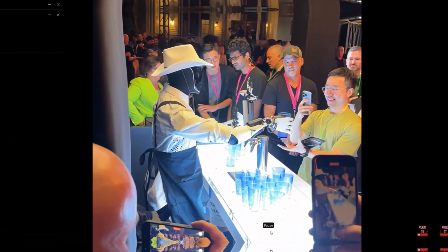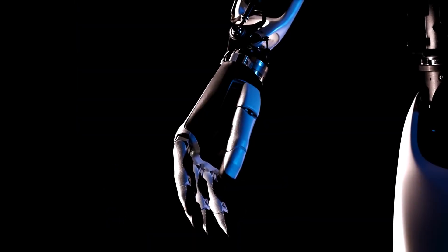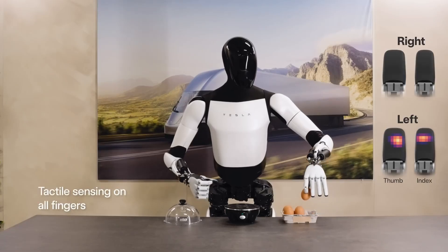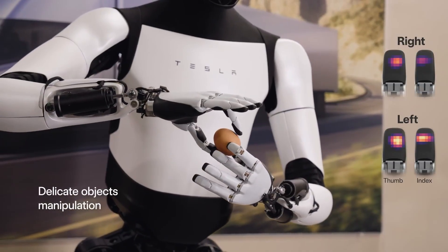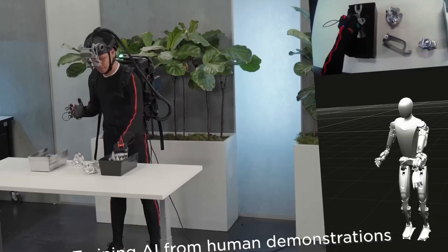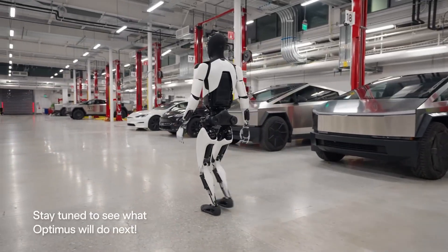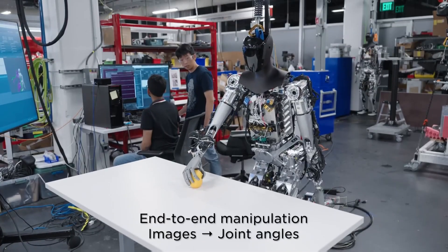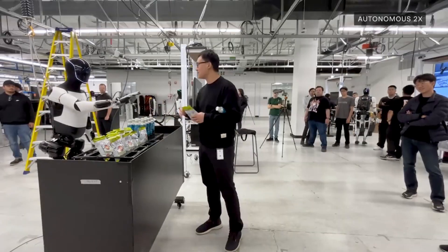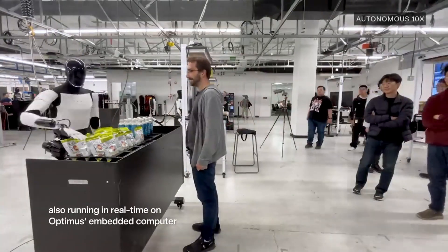Now let's talk about what these robots can actually do. Optimus is powered by Tesla's AI and machine learning, which means it can learn and adapt to new tasks over time. It uses sensors, cameras, and electric motors for movement and object recognition. So far, it's shown off basic skills like walking, waving, and handling simple objects. But let's be real — it's still early days, and it's not quite ready for complex or unpredictable scenarios.